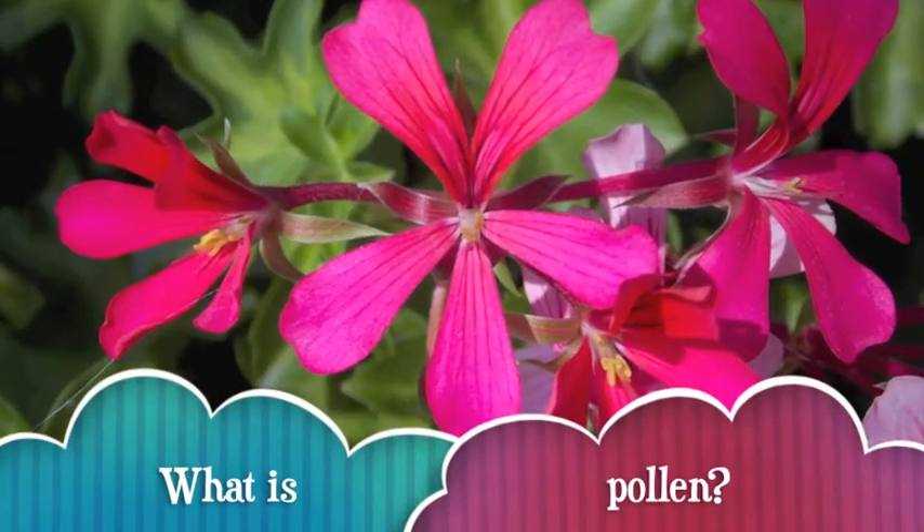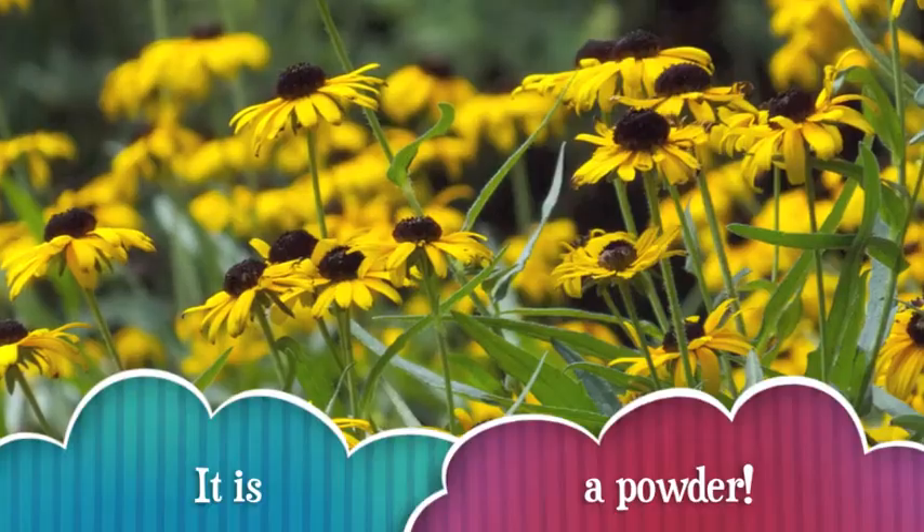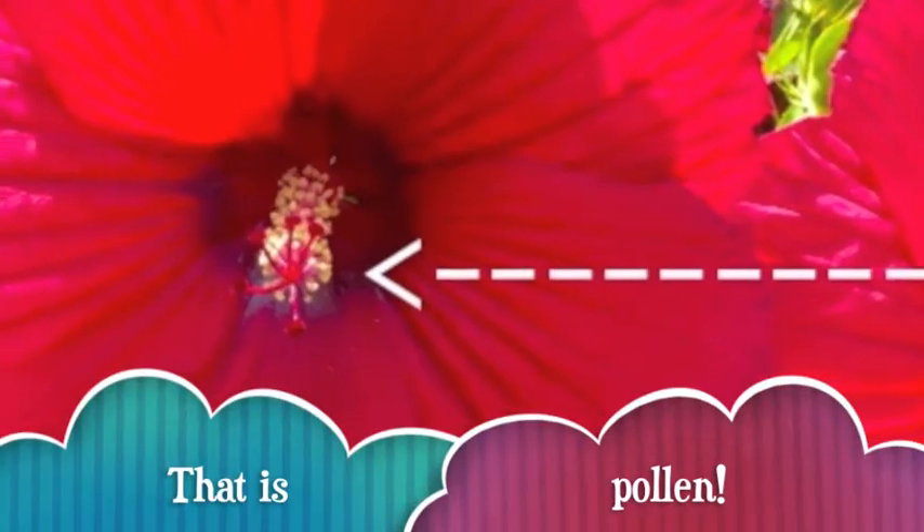But what is pollen? Pollen is a powder that flowers produce. It is usually yellow or orange. You can see the pollen in the middle of this red flower.